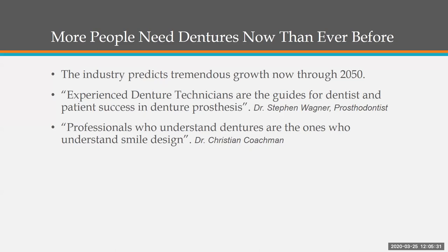This is a quote from Dr. Steven Wagner, a prosthodontist who helped with the launching of the Lusitone printed denture. At the Seattle Study Group meeting, I heard a quote from Dr. Christian Koachman: 'Professionals who understand dentures are the ones who understand smile design.' I agree, because with the knowledge of occlusal schemes and denture setups, we understand smile design. That's why I stress that even ceramic technicians around the world should learn denture setups first before applying their approach to crown and bridge ceramics.